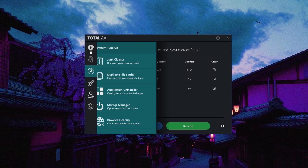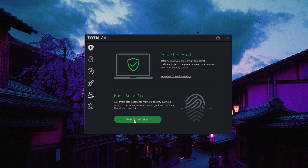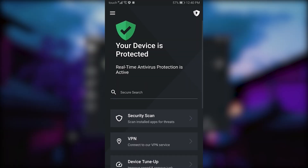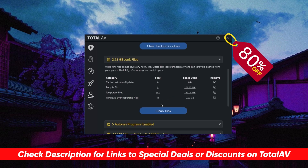By the way, today's sponsor is Total AV. Total AV is consistently the top choice to protect all of your household devices — computers, laptops, and smartphones — from viruses, malware, and hackers. You can check the description for our full review, along with an exclusive 80% discount if you're interested.